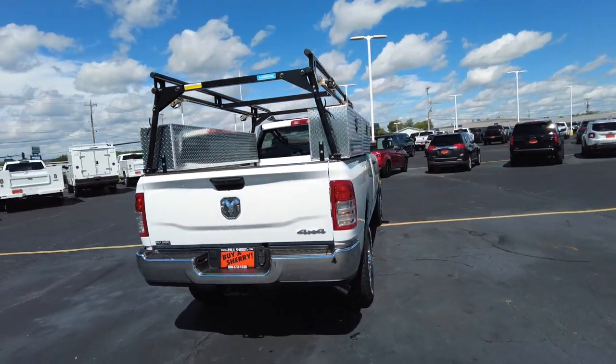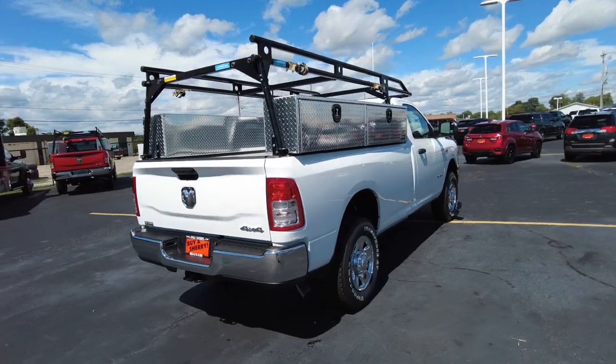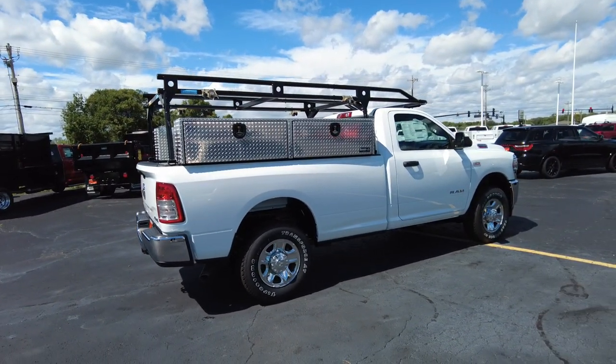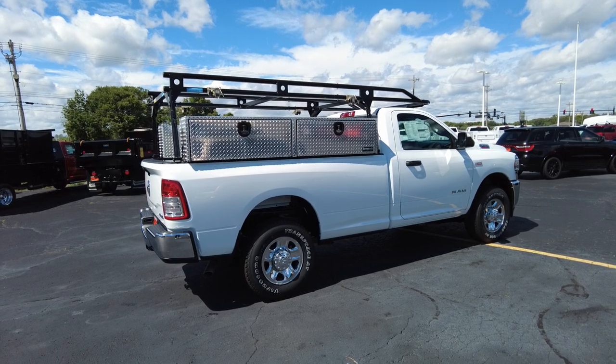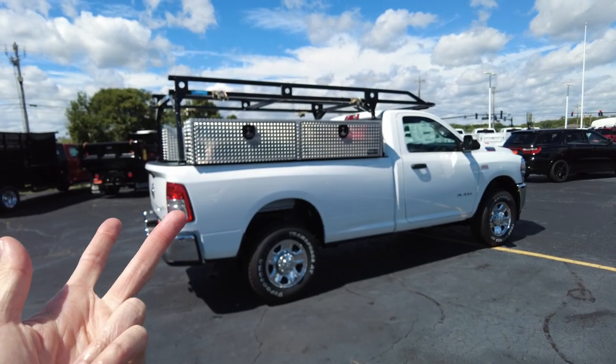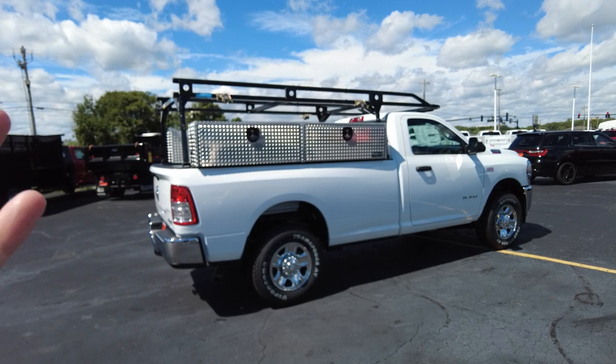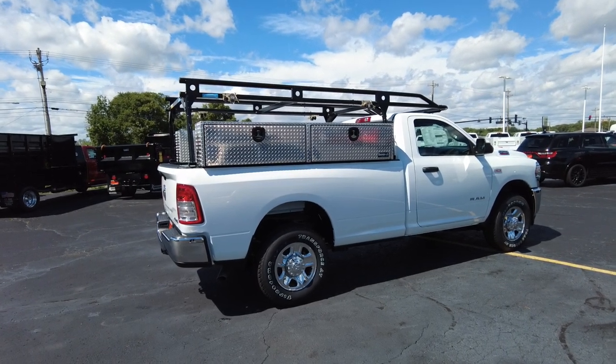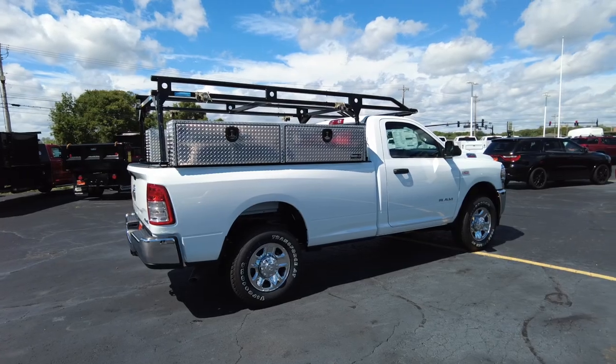It does have the big Hemi in it — the 6.4 liter. Plenty of power. If you're normally a diesel person and have been for years, come out and do a test drive on one of these new 6.4 Hemis. They're cheaper to run, cheaper to fuel, cheaper to maintain, and cheaper up front. Really makes for a good combination, and it still has a ton of towing power.